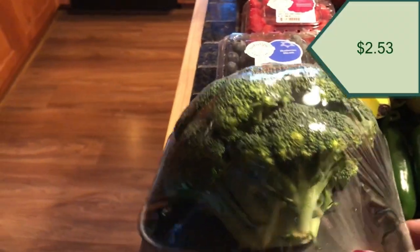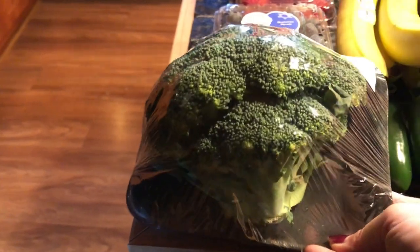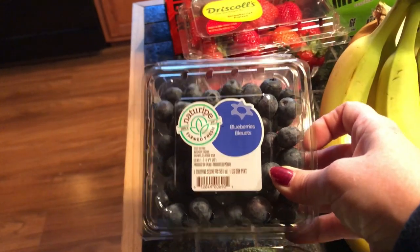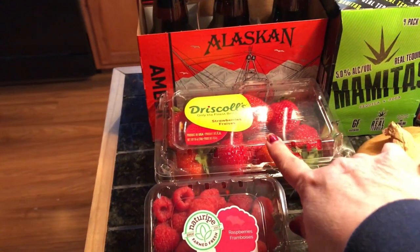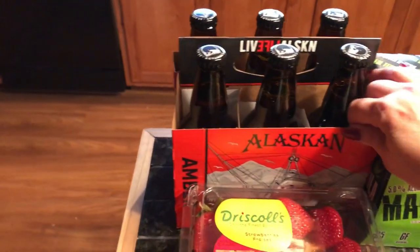I have several things that I'm going to be making this week. I needed some broccoli, so I picked up this nice looking broccoli crown. I also needed fruit — I always need fruit — so I got some blueberries, raspberries, and some strawberries.